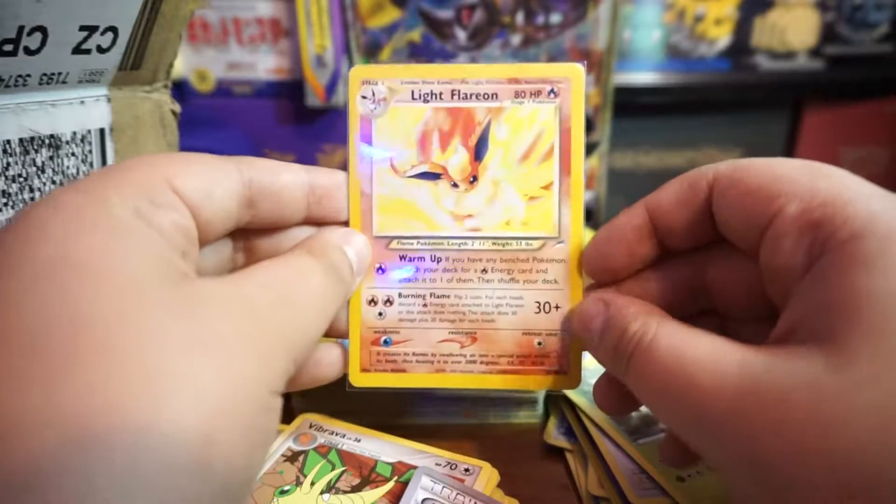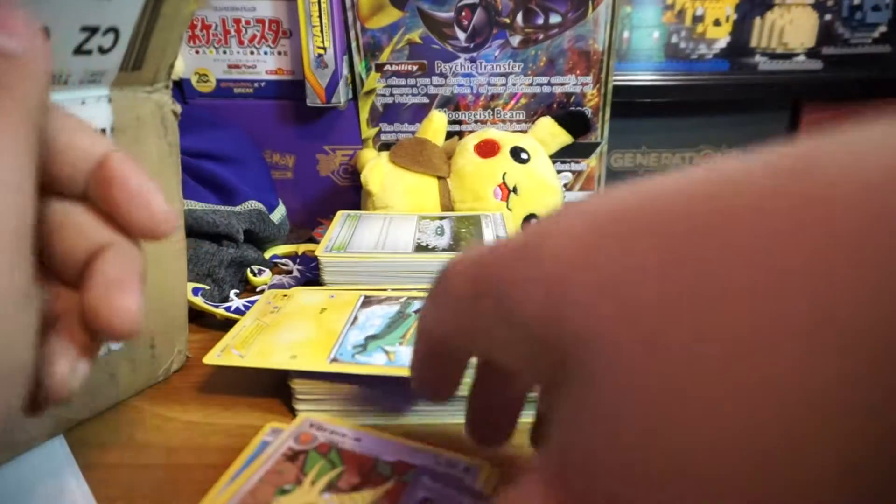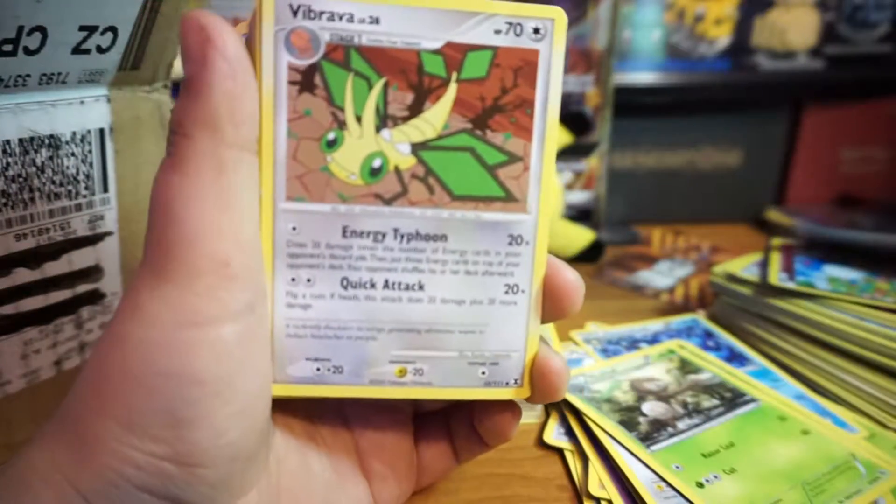Look at that — this is an old card, you guys, that is an old card. I'm keeping the old cards together so we can go back for a review at the end. I'm keeping all the Japanese together too so we can see what we got.